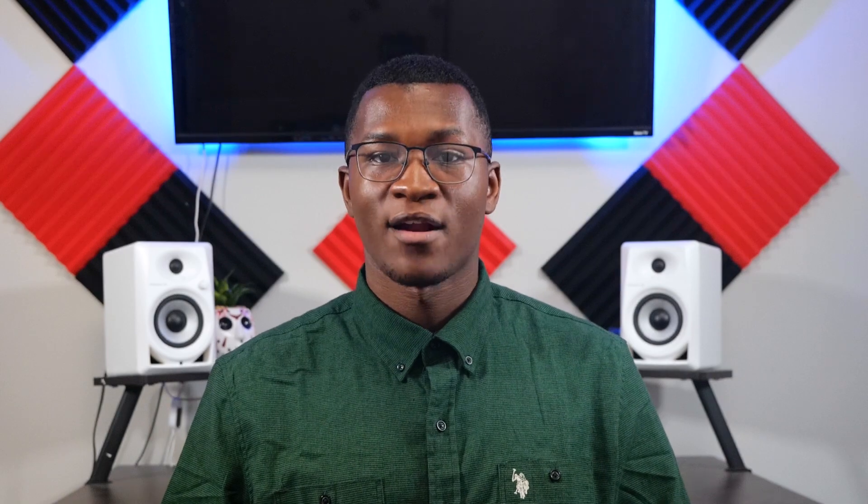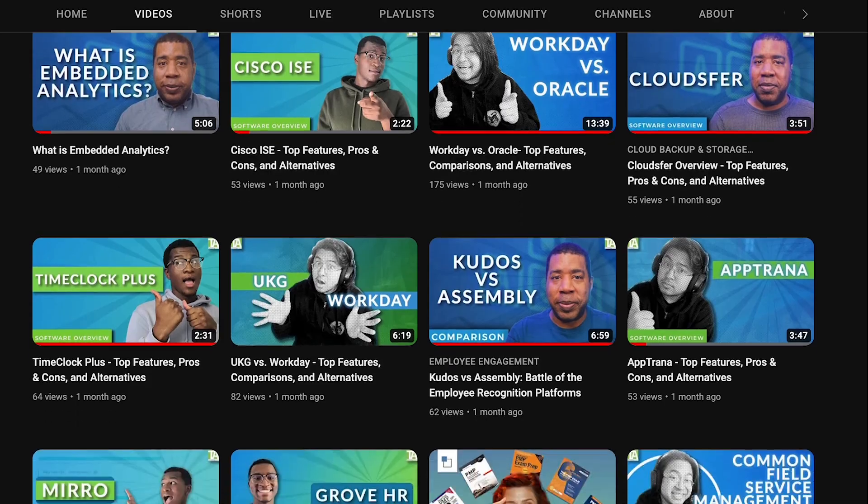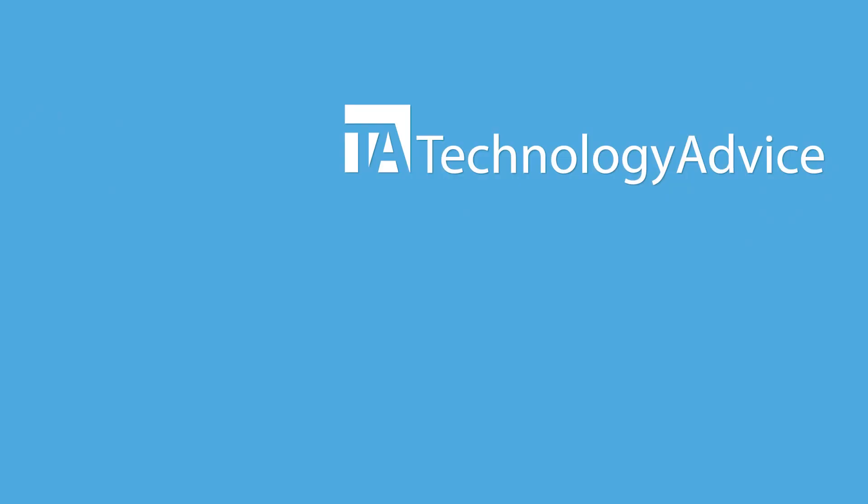Don't forget, check out our most recent videos and give us a like, comment, and subscribe to stay up to date with the latest software and tech advice. Till next time, see you guys!